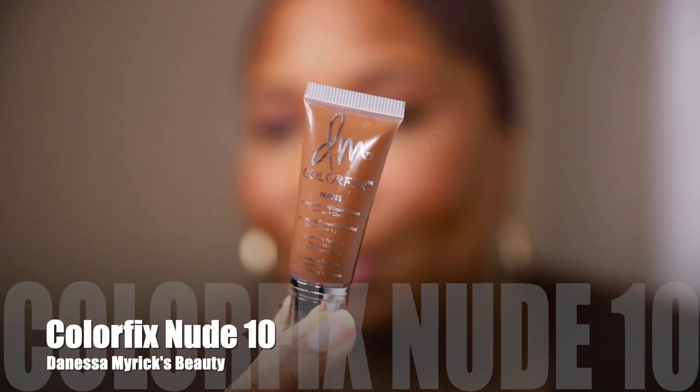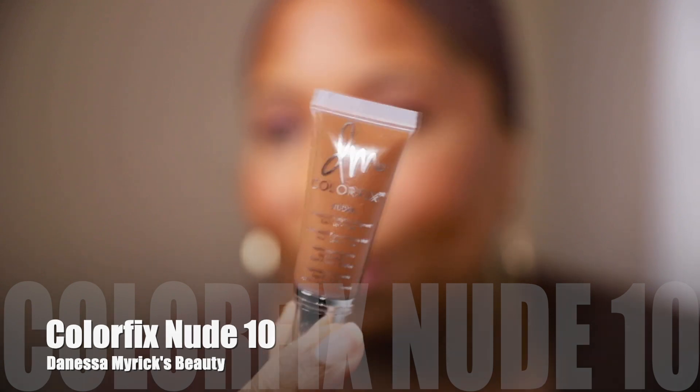For my lips, I'm going to go in with this Danessa Myrick's Color Fix. This is in her nudes shade 10.